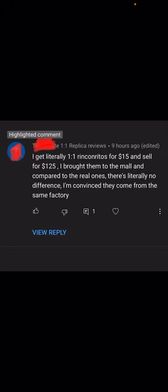Here's a message I got from a guy who saw another video I posted. He said he buys one Costa for $15 and sells them for $125. He brought them to the mall and compared them to real ones and said there's literally no difference — he's convinced they come from the same factory. There's no way they come from the same factory; these are definitely knockoffs.